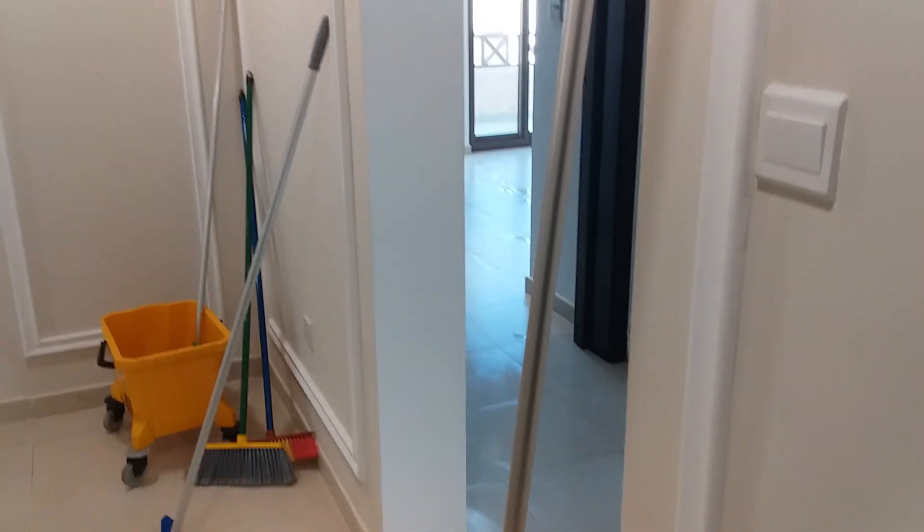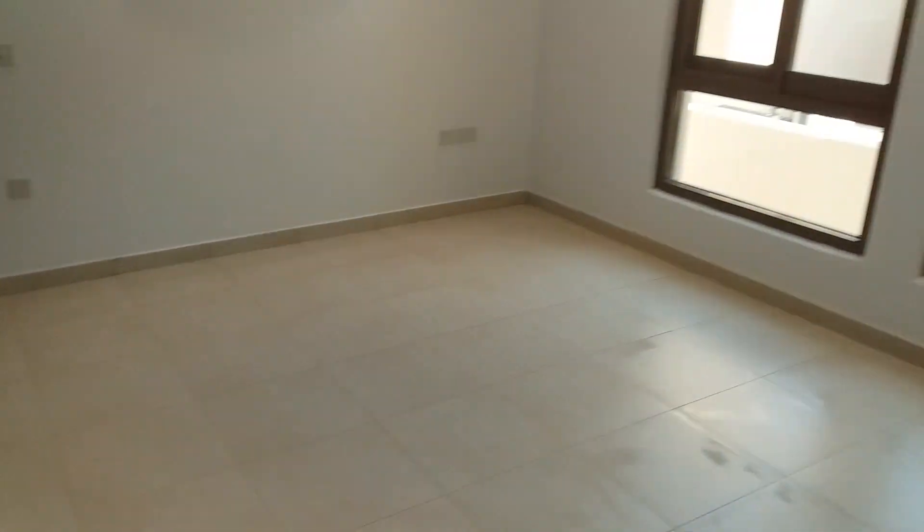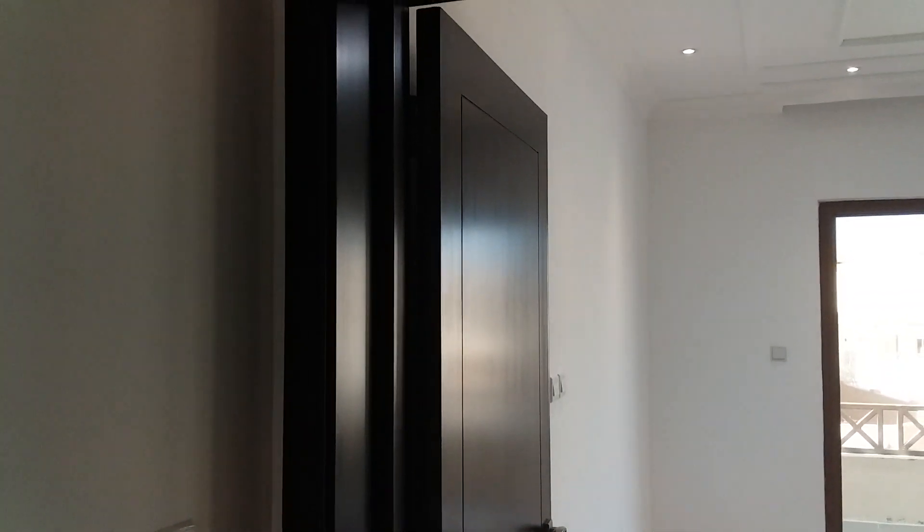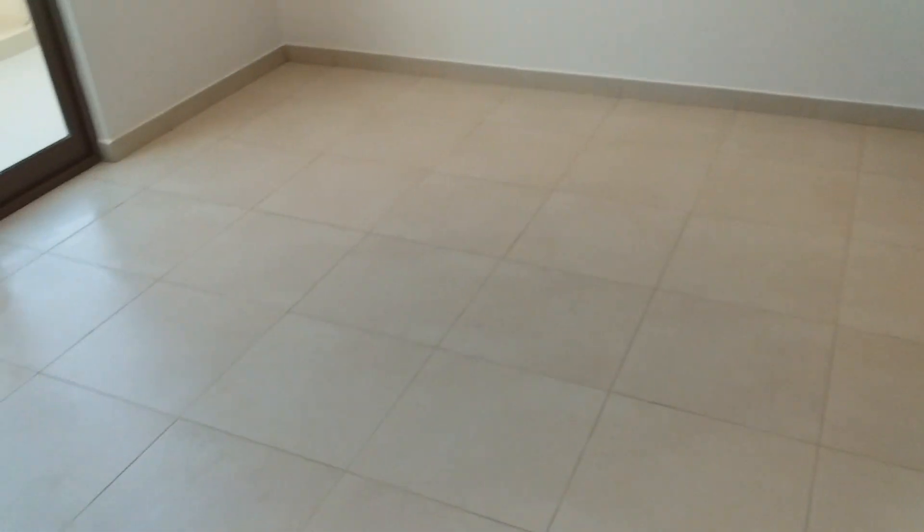You can see here we are cleaning the ceramic tiles. Clean this floor. And this one also, the washroom. Clean this ceramic floor. Ceramic tiles.